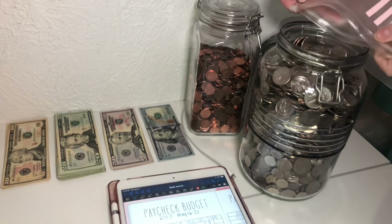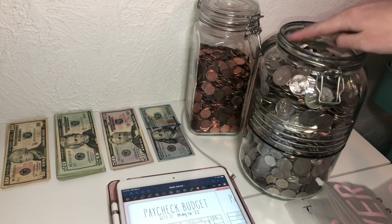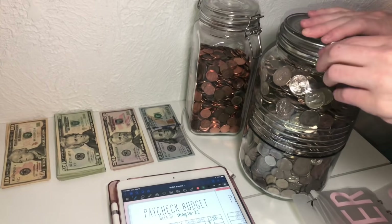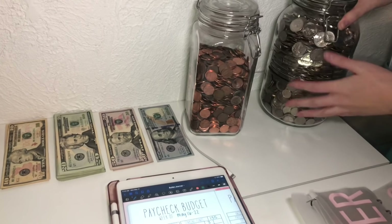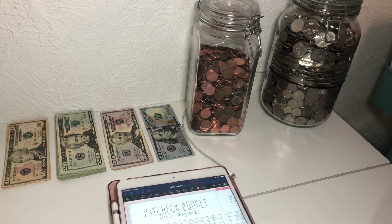Oh my gosh, this is like to the bottom rim. This is coming in for my vacation, so I'm really excited about that. I think after this coming week it'll be completely full.